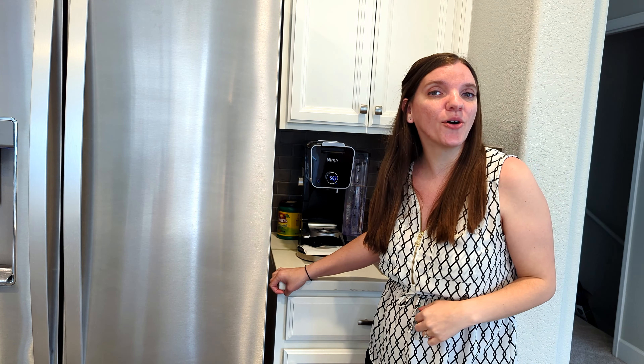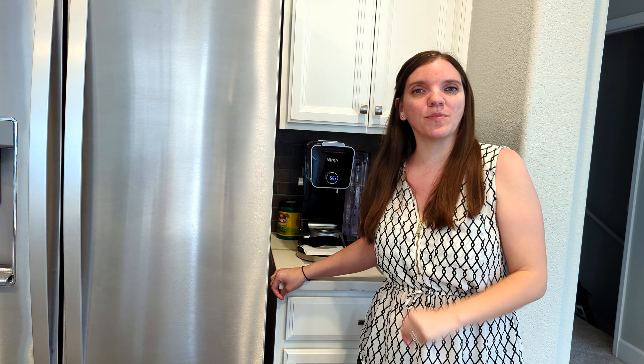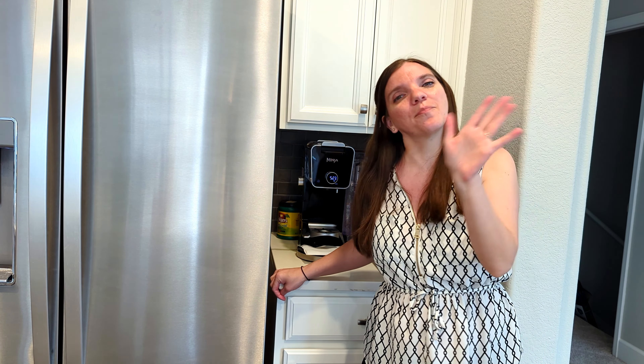I would love to know what you choose to not buy in order to save money. If you could comment down below with those, I would greatly appreciate it. I hope you enjoyed this video, and I will see you next time. Bye bye!